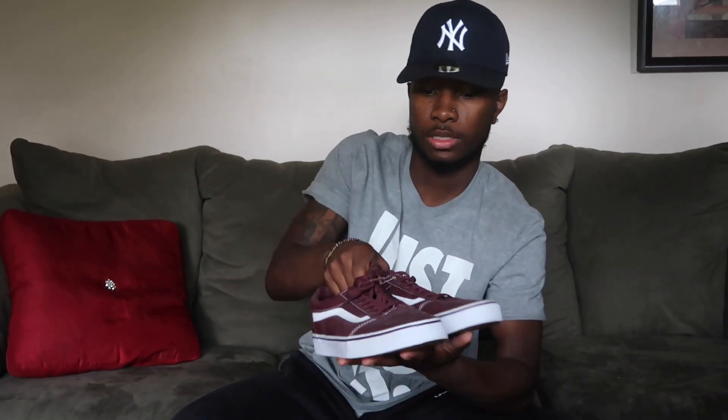These are my burgundy Old School Vans. I barely wore these — I only wore them once and they still had the tag on them.